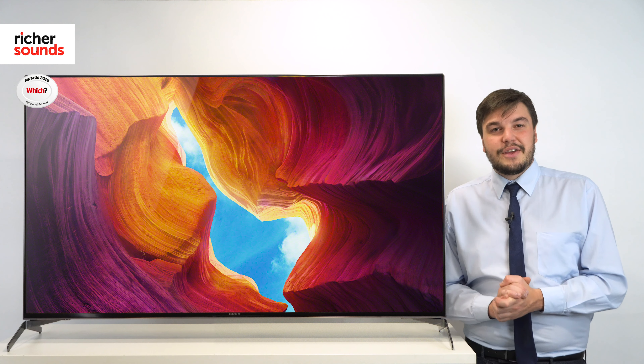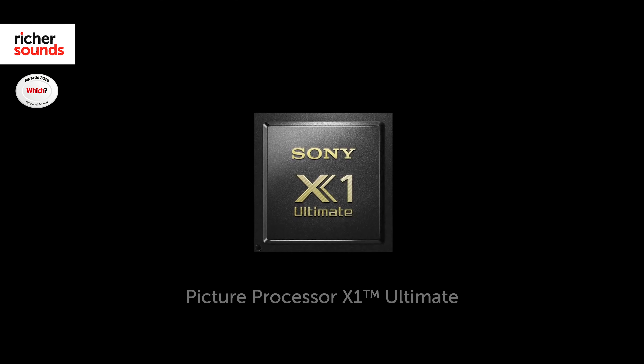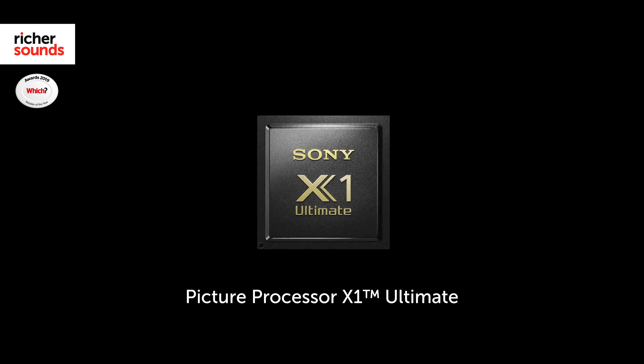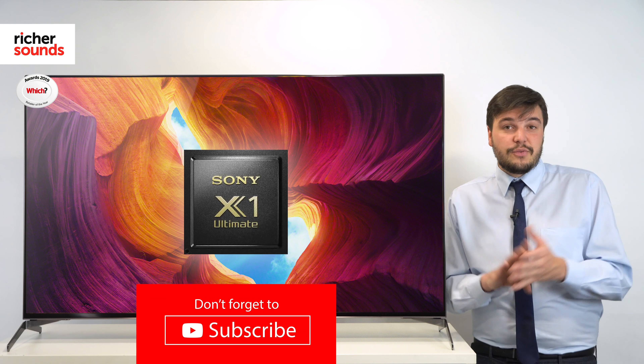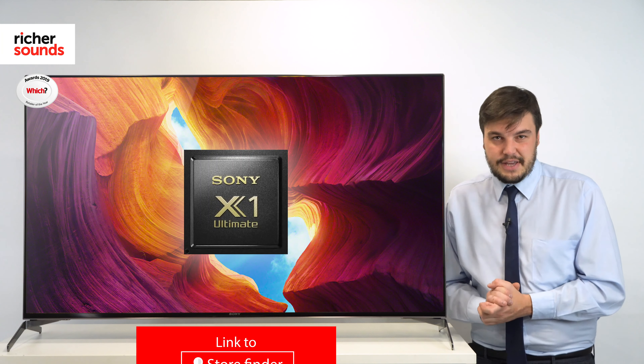Sharing the same processor as Sony's A8 OLED TV, this TV is incredibly snappy and has a fantastic image. Whether watching 4K, 1080 or even 720p footage, the X1 Ultimate upscaling technology is sure to deliver superb clarity.